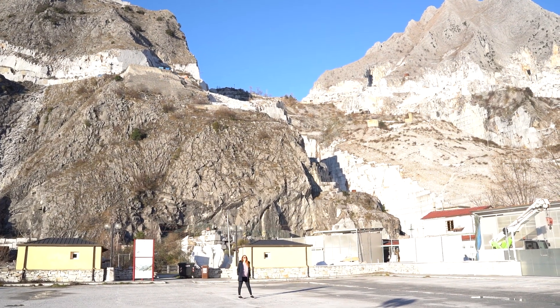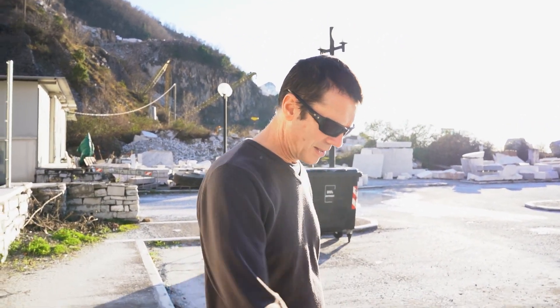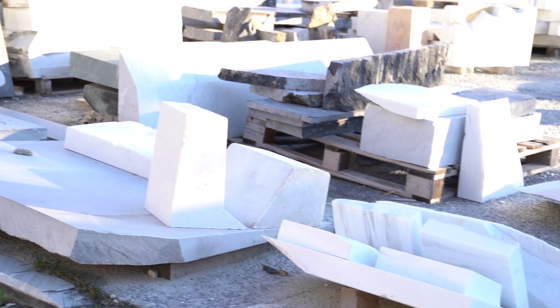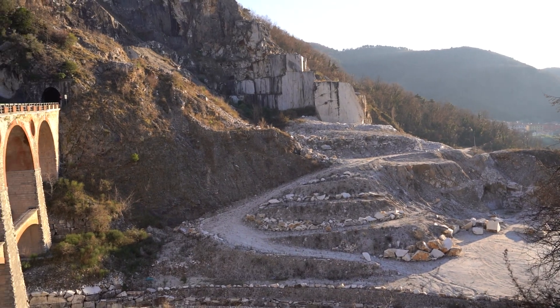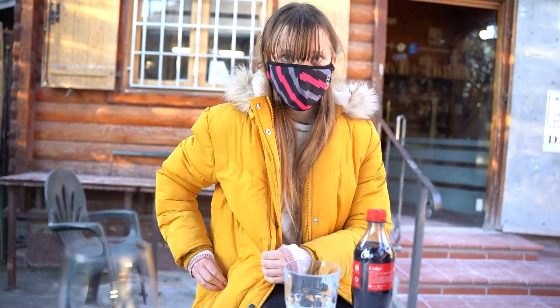When this is operating, this whole area must be caked in the dust of it — because look, it's all here. And look at the slabs of marble here, there's just loads of them. We have just stopped down the road from the quarry and we're going to go and get something to drink in this cafe. We've now got our drinks.